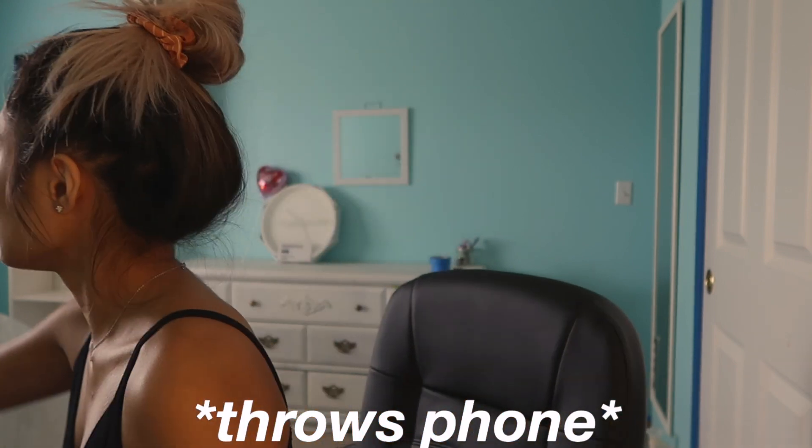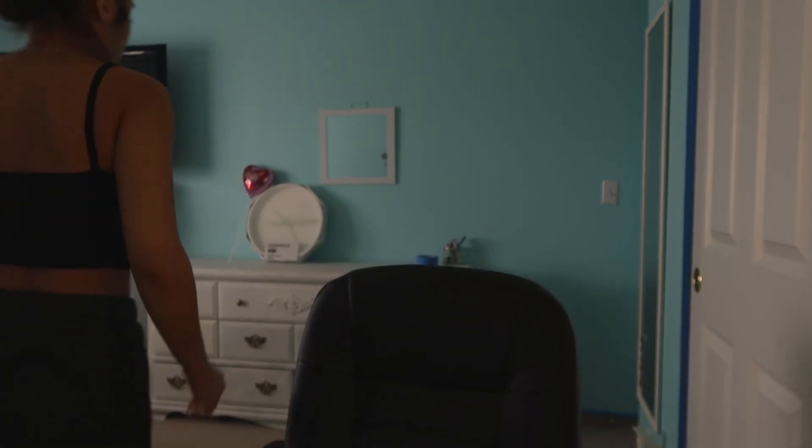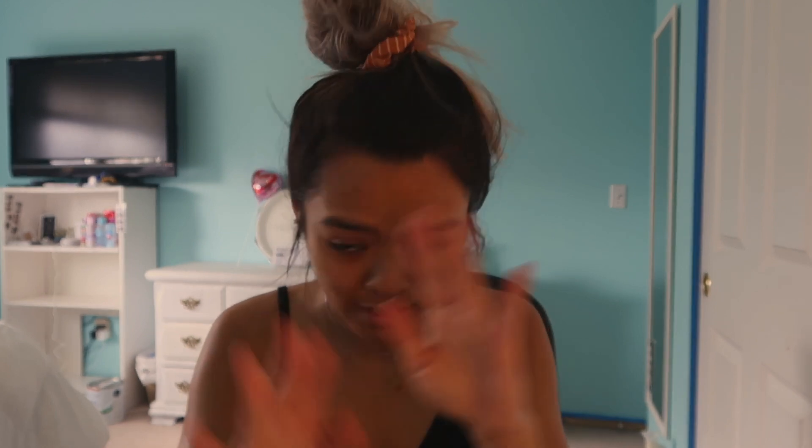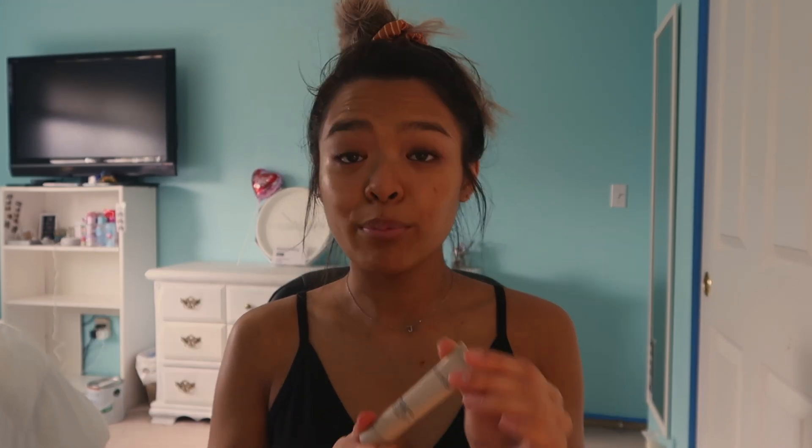I'm gonna do my skincare routine — I posted my skincare routine in the video before this so you know the drill. I use the same products. Let me try to fix the lighting. Oh the lighting is so bad. Tried fixing the lighting, I'm sorry I look freaking weird. Now I am going to put primer on — I'm going to be using the Laura Mercier primer and put this all over my face.